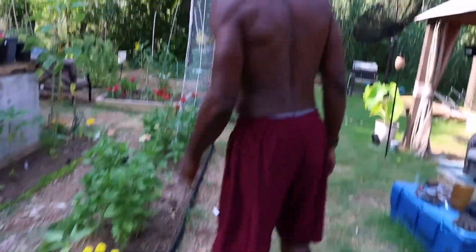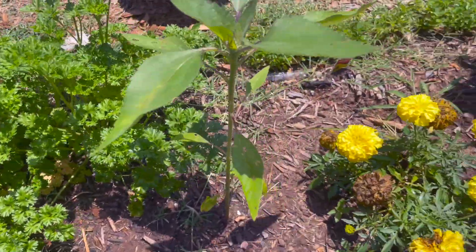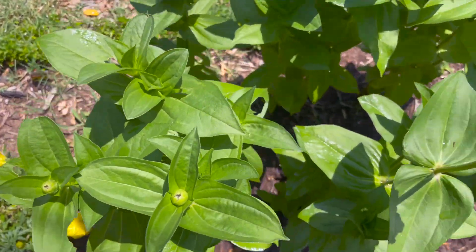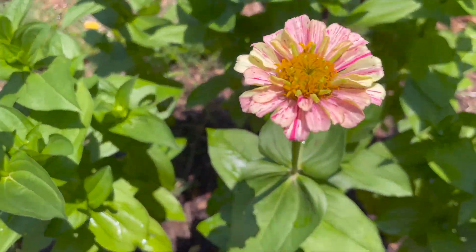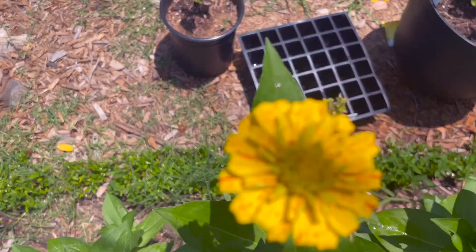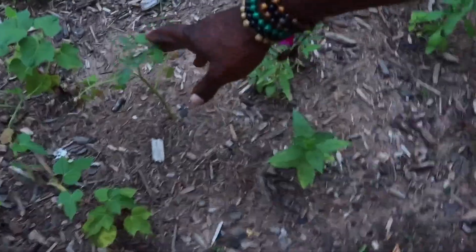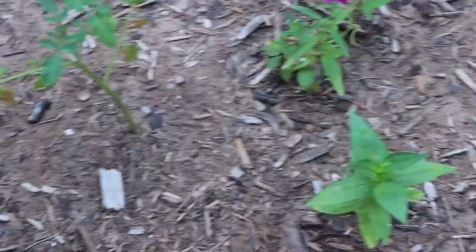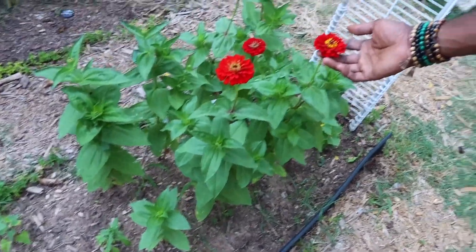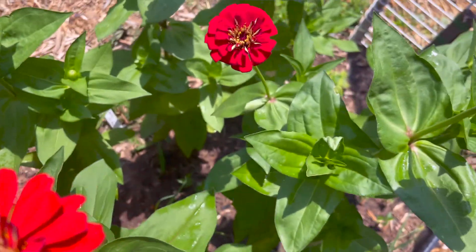Moving along, this is one of my pollinator rows — I guess my pollinator beds. Starts off with some parsley, sunflower, marigolds, some zinnias. These are our peppermint — peppermint stick mix. Got some morning glories, I think some pansies. Also got a green envy tomato right there that I just stuck in there. And we got some more zinnias — these are my big red zinnias, all from seed.